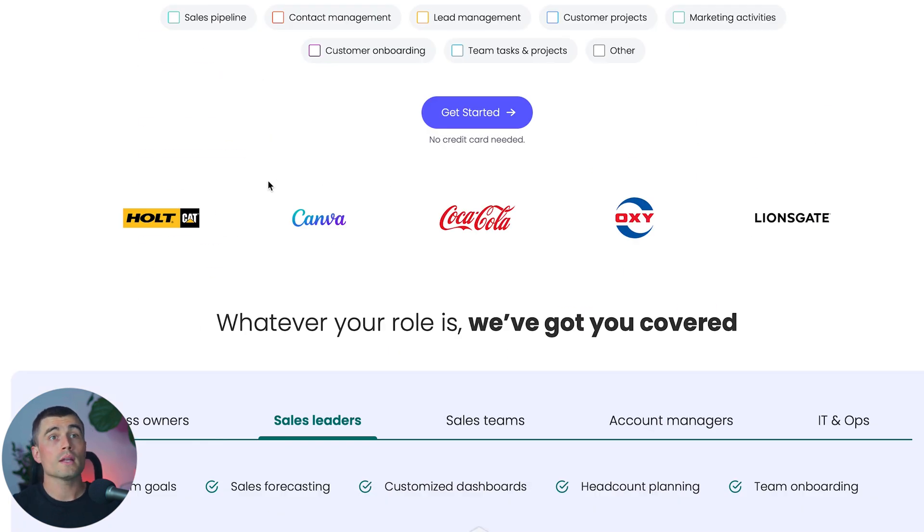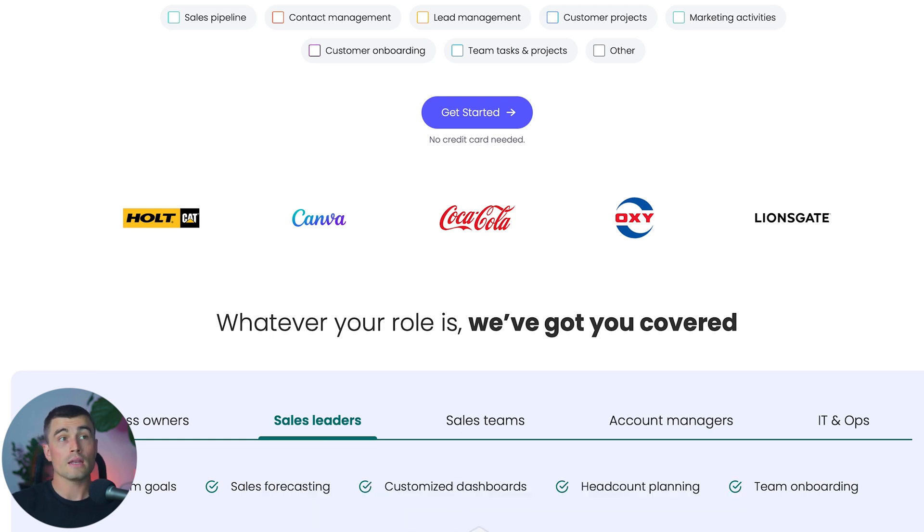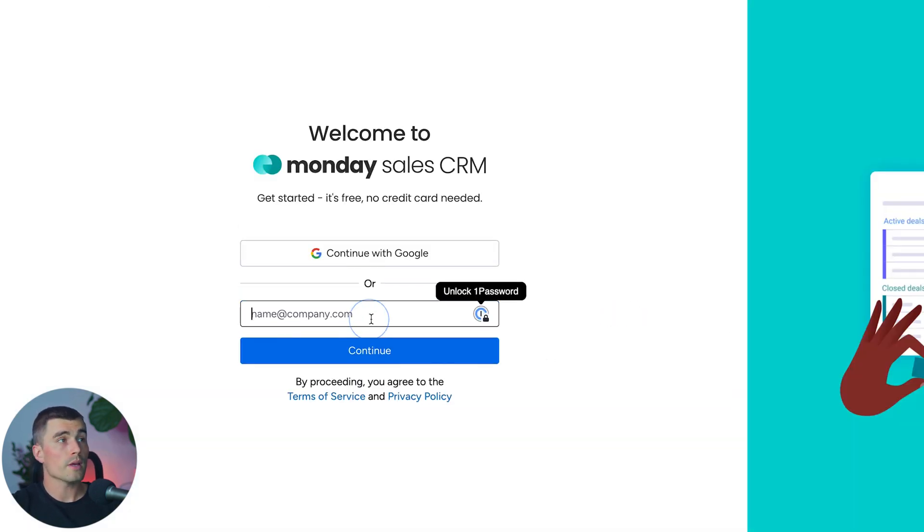If you want to get started with the Monday.com Sales CRM, there is a link in the description. Click that link and follow along on screen to go through the signup process. Once you click that link, it will bring you to the landing page — just click Get Started, and you can sign up with your Gmail account or your work email.